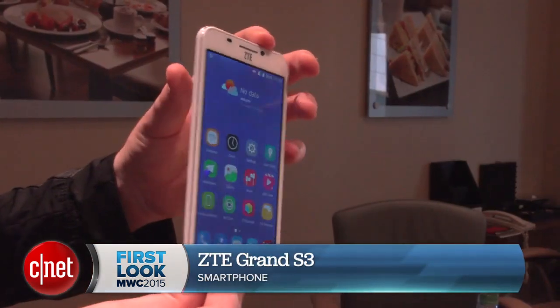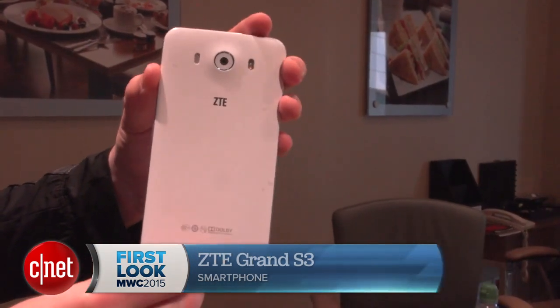Hey phone fans, Luke Westway here at Mobile World Congress 2015. We're taking a look at the ZTE Grand S3, a mobile you can unlock using your eyes. Let's take a look.